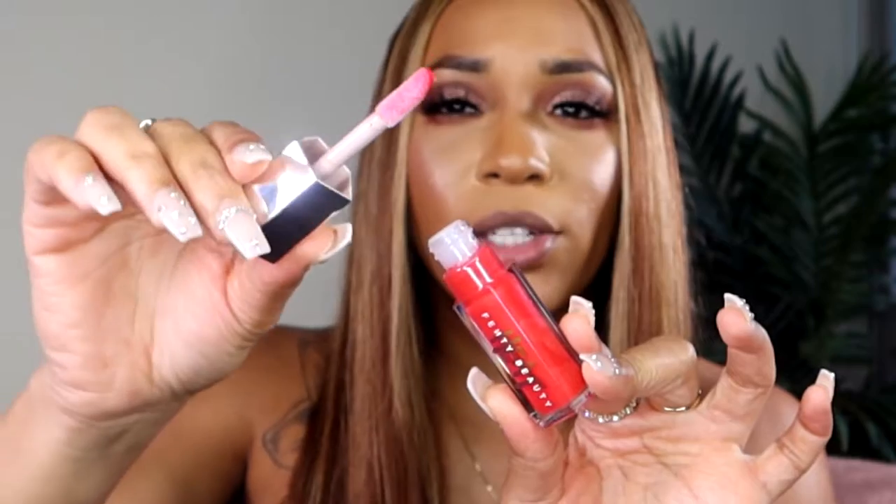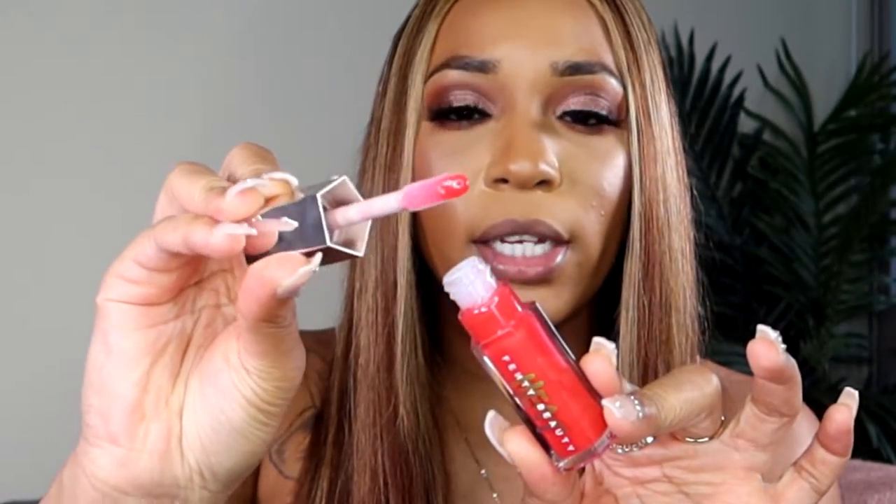The main two ingredients used in this lip plumper to give that instant plumping effect are ginger root oil and pepper. Two other key ingredients to help with moisture retention are shea butter and vitamin E. The product smells a little bit peachy, and you do get a slight tint.